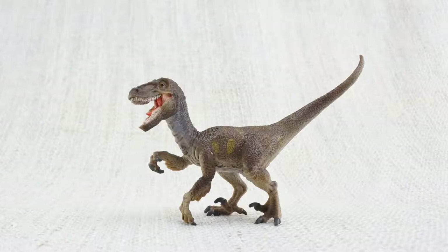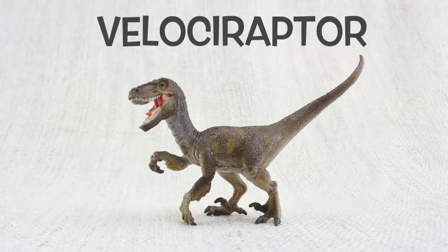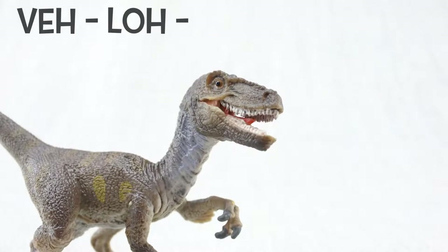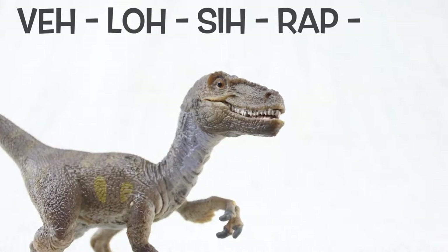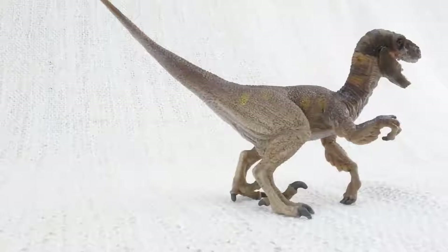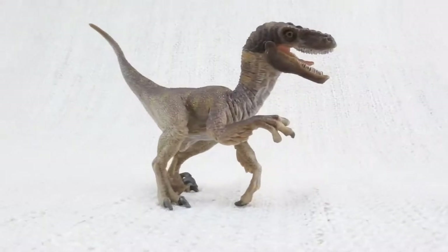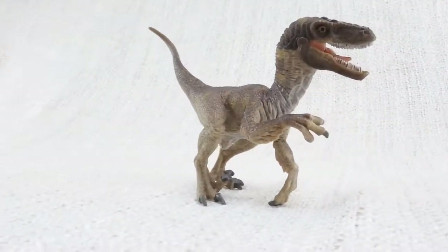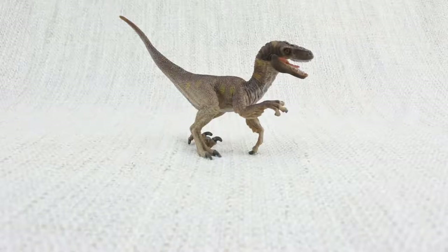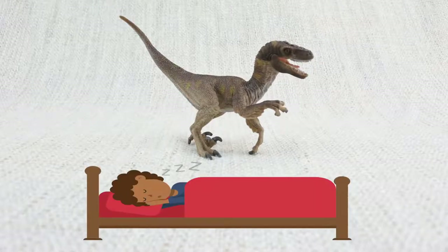Let's learn all about Velociraptor! How do you say that again? Velociraptor. Sometimes they were just called raptors. Velociraptors were smaller than you might think — after seeing Jurassic World. They were roughly the size of a turkey, though quite long, about as long as a full-sized bed.